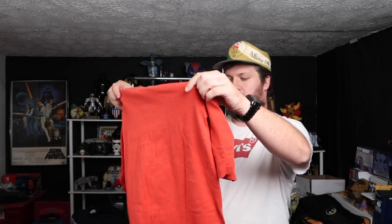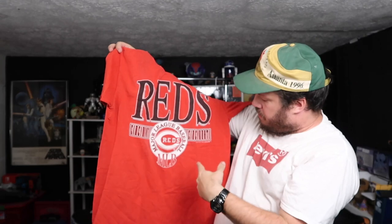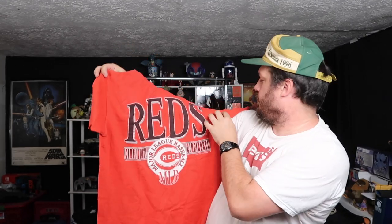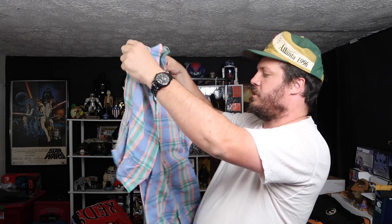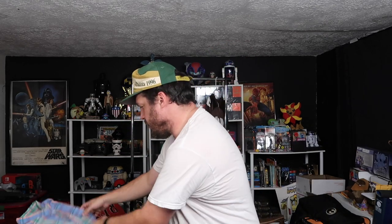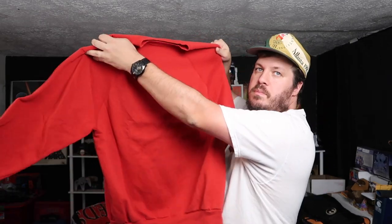Alright, we got a vintage Delta. Cincinnati Reds 1993. Super cool, single stitch Cincinnati Reds tee. We got World Island vintage plaid button-up. Cool colors on that. Let's see what else we got here — we got some more Toltex blanks. Some more Toltex blanks. Vintage Toltex blanks. Super cool.